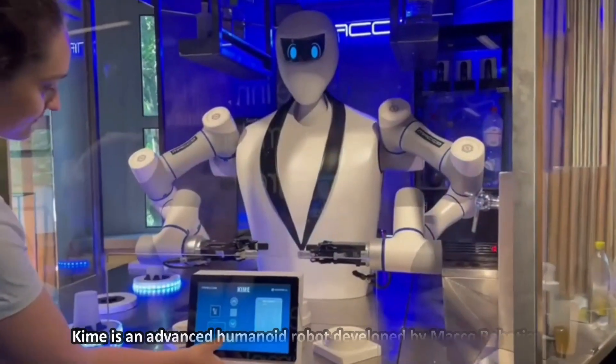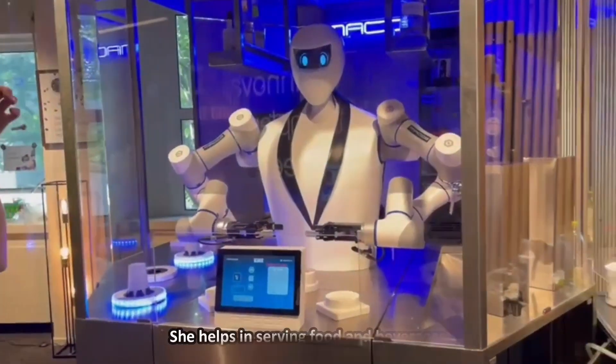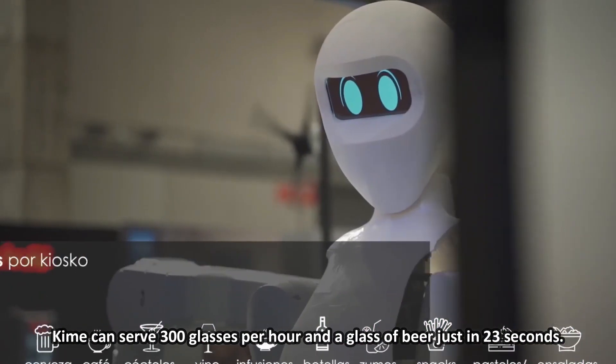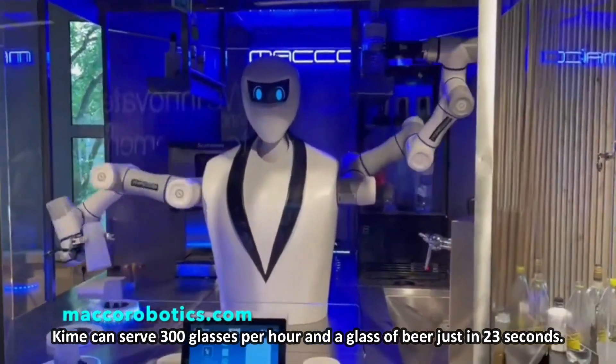Number 5: Kaim. Kaim is an advanced humanoid robot developed by Macro Robotics. She helps in serving food and beverages. Kaim can serve 300 glasses per hour and can pour a glass of beer in just 23 seconds.